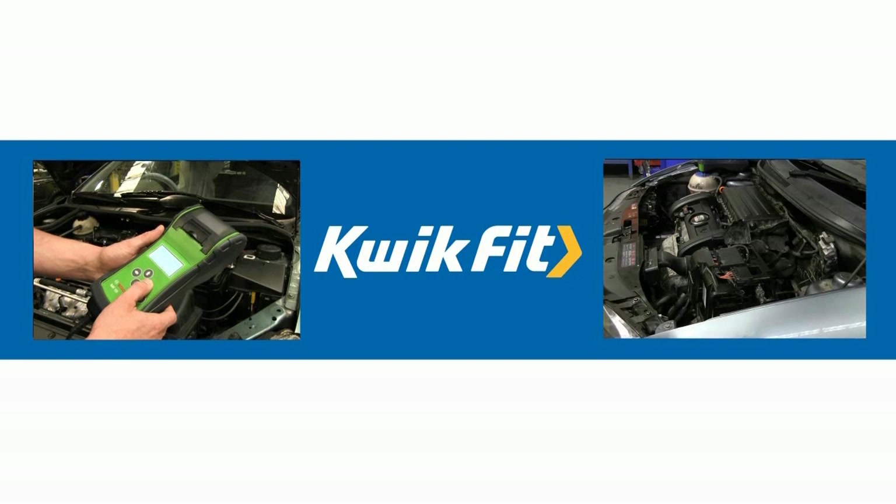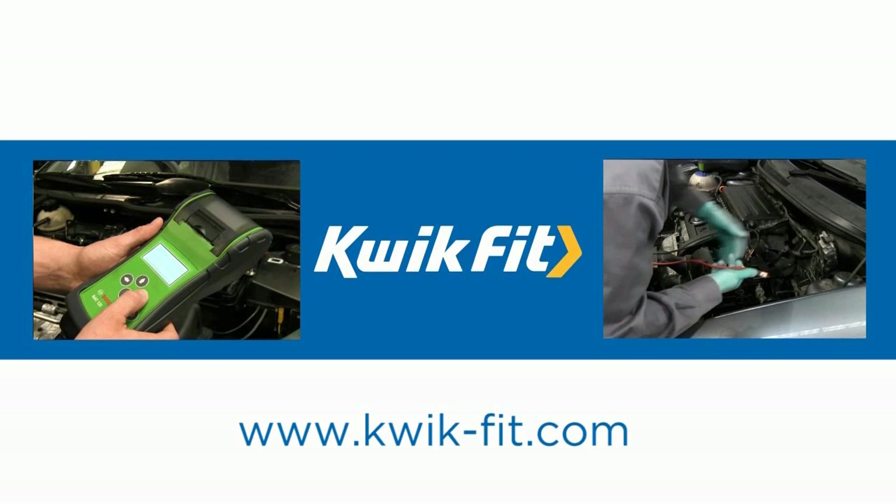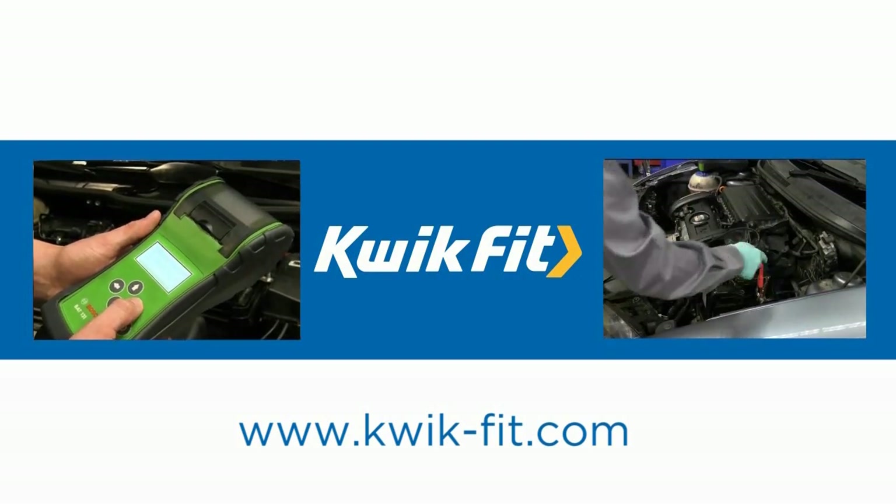For more information, log on to www.quick-fit.com or pop into your local Quick Fit Centre.